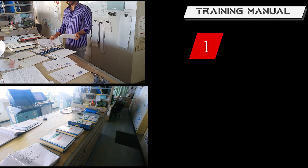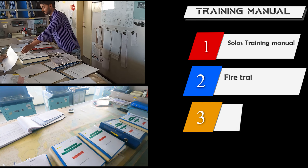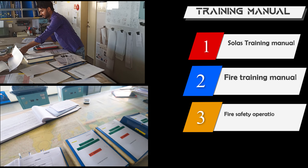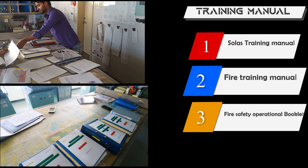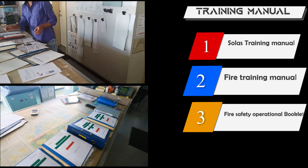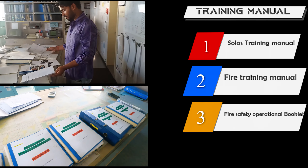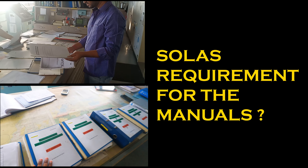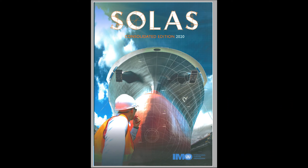Hello guys, welcome. This video is about training manuals which are required to be maintained by third officers. There are three training manuals: SOLAS training manual, fire training manual, and lastly a booklet which is the fire safety operational booklet. All three are to be maintained by the third officer. We will see what regulation requires all three books and what minimum things are required to be maintained in them.